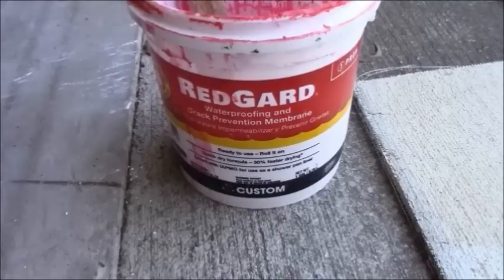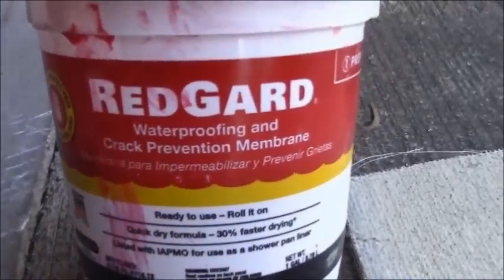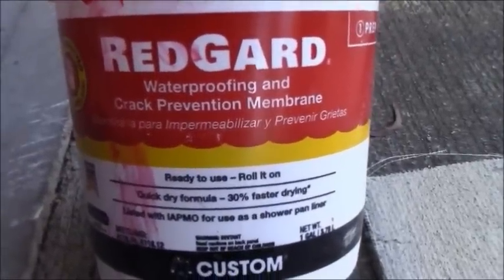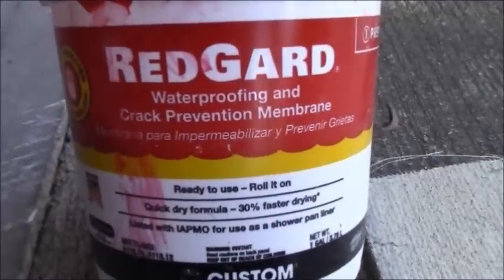To me it's totally unnecessary. It's also a crack prevention membrane, and if you read the PDF on Redguard on Custom Building Products' website, you'll see that they use it on concrete where cracks are, to prevent cracking.